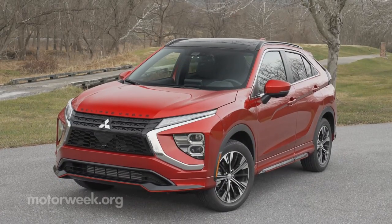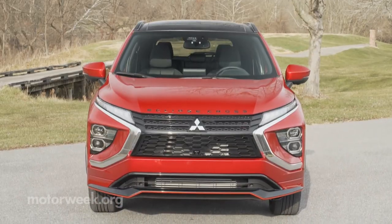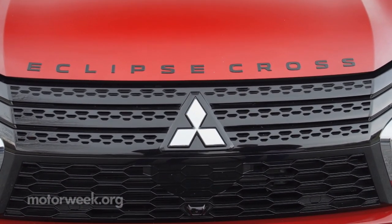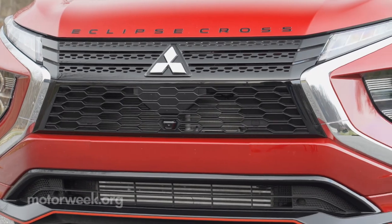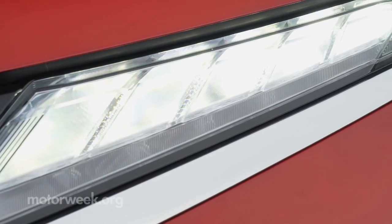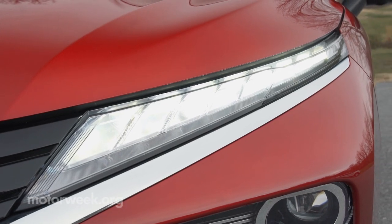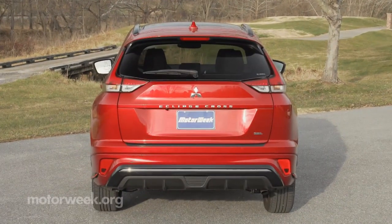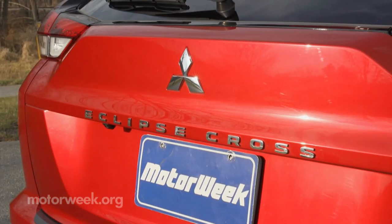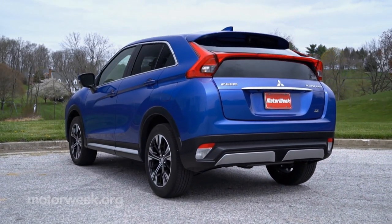Exterior changes are a bit more comprehensive than the typical mid-cycle fascia redo. Up front there's a revised hood, as well as a whole new face with reshaped bumper, grille, and headlights, while high-mounted daytime running lights look very sleek and add a modern flavor. The transformation in back is even more extreme, with an entirely new hatch that looks more traditional SUV than the previous hatchback shape with split glass.